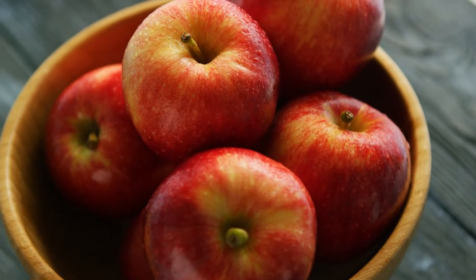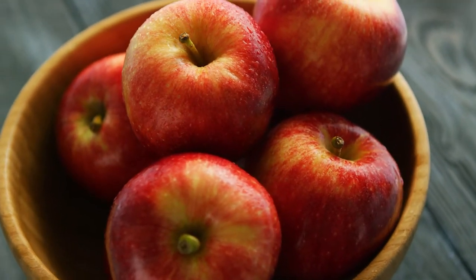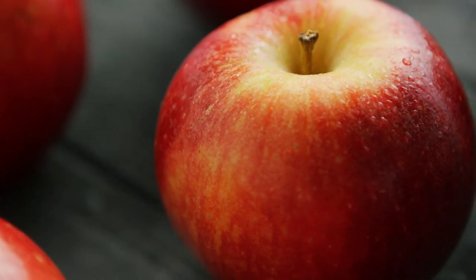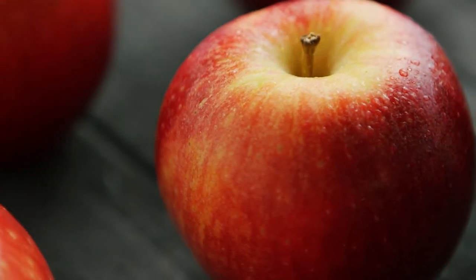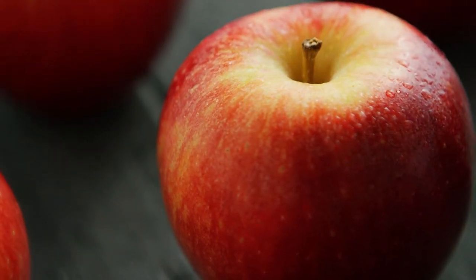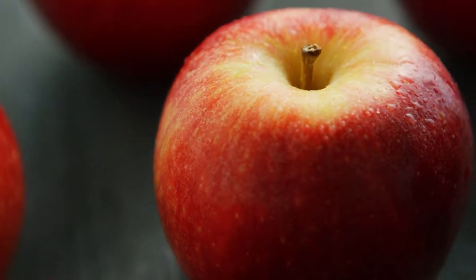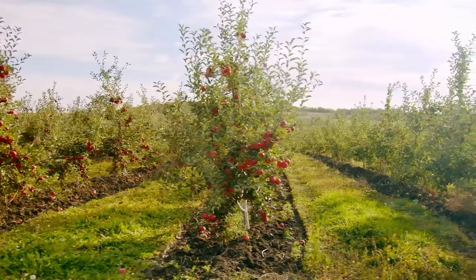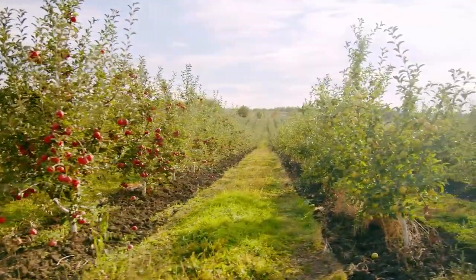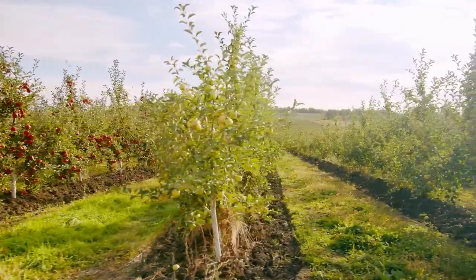In today's episode we want to take a closer look at the delicious fruit of the apple tree. The apple is one of the most popular fruits around the world. Its origin is from Central Asia and it is believed that the apple found its way to Europe through the Silk Road. It was not until the 17th century that apples were imported to North America by colonists and the first apple orchard was planted in Boston in 1625.